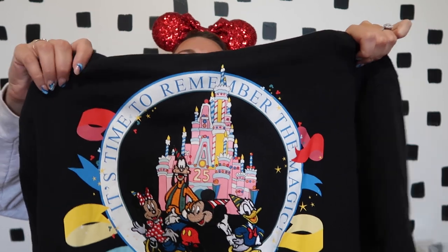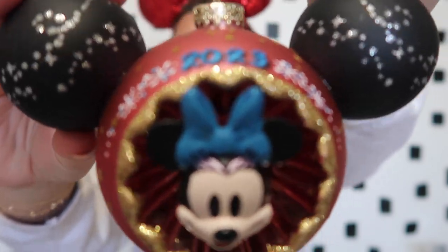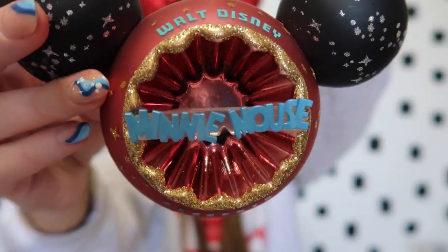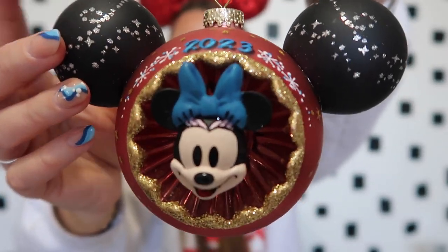The sweatshirt I got was the same 25th anniversary style — the front has the castle and the back matches the t-shirt design. The last item I want to show is the ornament I got, which was already personalized. It says '2023' at the top and has Minnie Mouse — it just says 'Walt Disney World' with Minnie Mouse on it. We now have Chip, Dale, and Donald in this style too, so now we have Minnie to go along with the collection. That is everything from our Walt Disney World and Disney Cruise Line vacation!